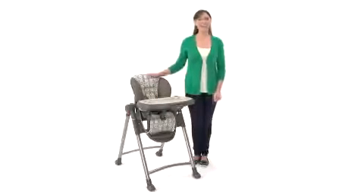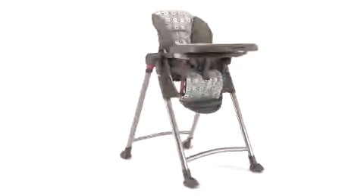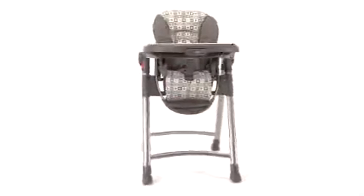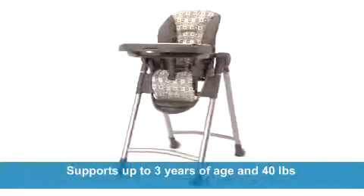Hi there, I'm Melissa, here to give you a look at the Contempo High Chair from Graco. This high chair delivers the ultimate in mealtime convenience for you and your little one. It supports children up to three years of age with a maximum weight of 40 pounds.